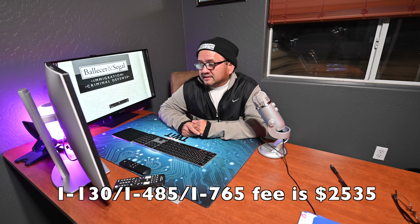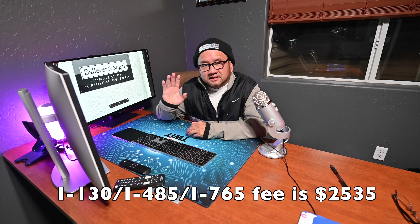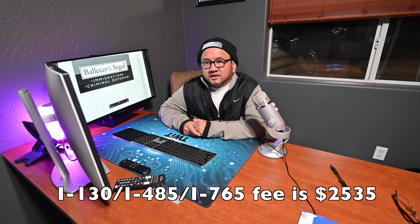So if you add up the adjustment fee, the work permit fee, and the I-130 fee, you're looking at $2,535 after the fee increase after April 1st, 2024. Up until April 1st, 2024, it's $1,760 — so it's about $800 cheaper. And if you want the travel application also, just add $630 to the $2,535 total. You're well over $3,000 at that point, compared to $1,760 for those exact same applications today — a very significant difference.